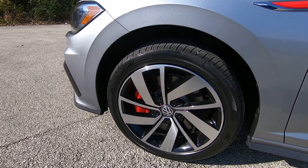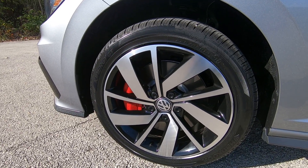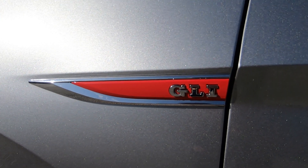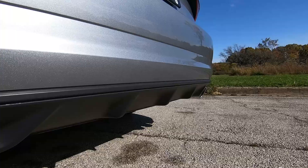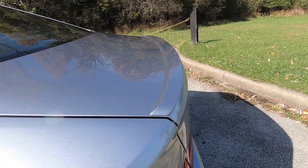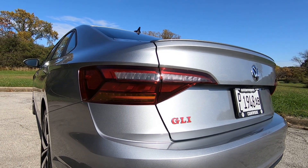The rotors are also much bigger at 13.4 inches versus the normal 11.8 inches. And of course, you do see another GLI badge. On the back side, you're treated to some LED taillights, a lower diffuser, and dual chrome exhaust tips. The decklid has a small subtle spoiler as well, and one more GLI badge for good measure.